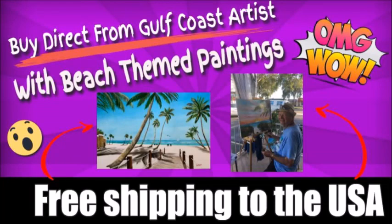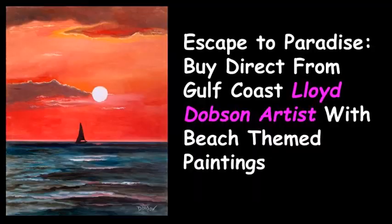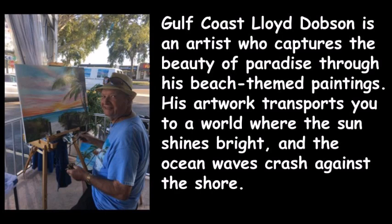Escape to paradise — buy direct from Gulf Coast artist Lloyd Dobson with his beach-themed paintings, with free shipping to the USA. Gulf Coast Lloyd Dobson is an artist who captures the beauty of paradise through his beach-themed paintings.